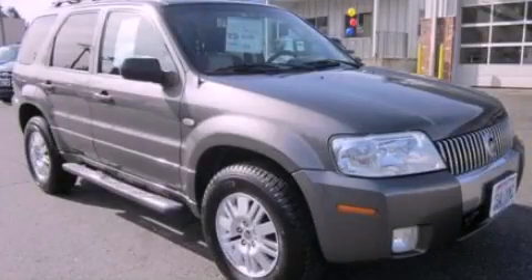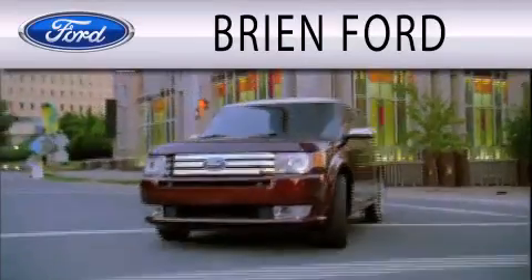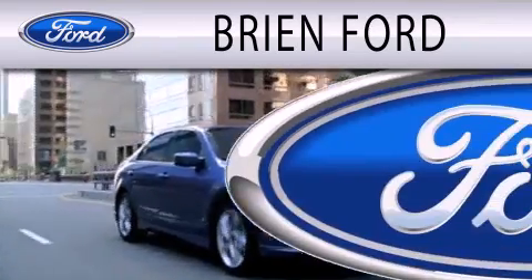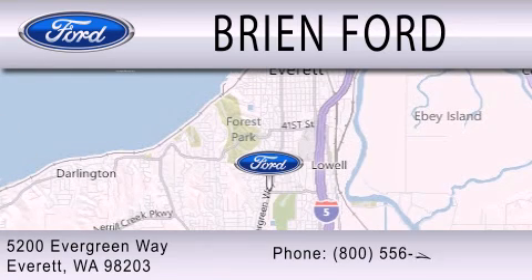Contact us today and schedule your opportunity to see this vehicle in person. Bryan Ford is dedicated to doing everything possible to ensure that the experience you have selecting your next vehicle is as pleasant as possible. We are located at 5200 Evergreen Way in Everett.